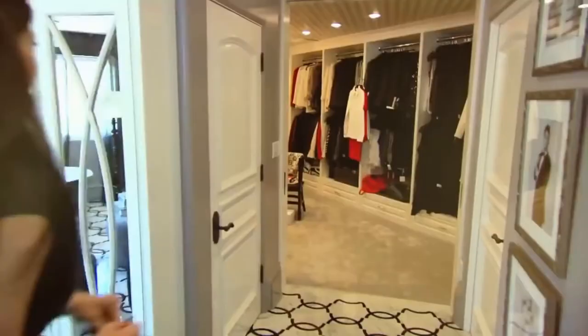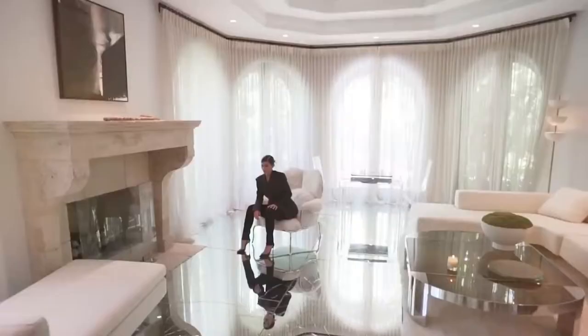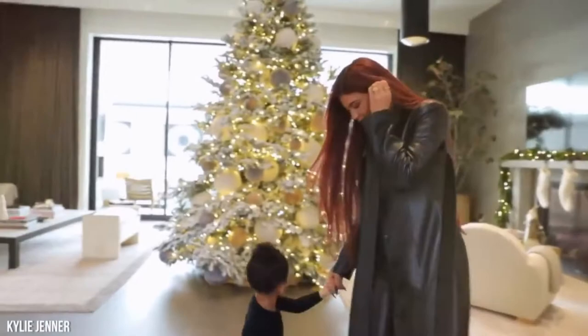What does the inside of Kylie Jenner's iconic home look like? Kylie is one of the youngest billionaires in Hollywood, and she has an impressive real estate portfolio. She got into the property game when she was still a teenager, and now her homes reflect her lavish tastes.